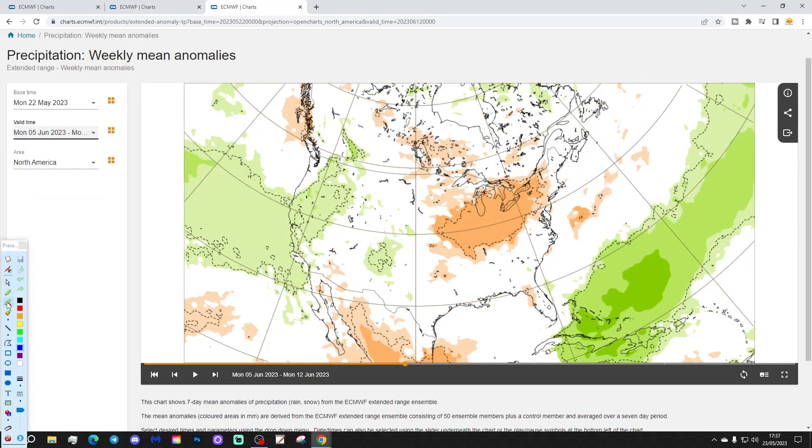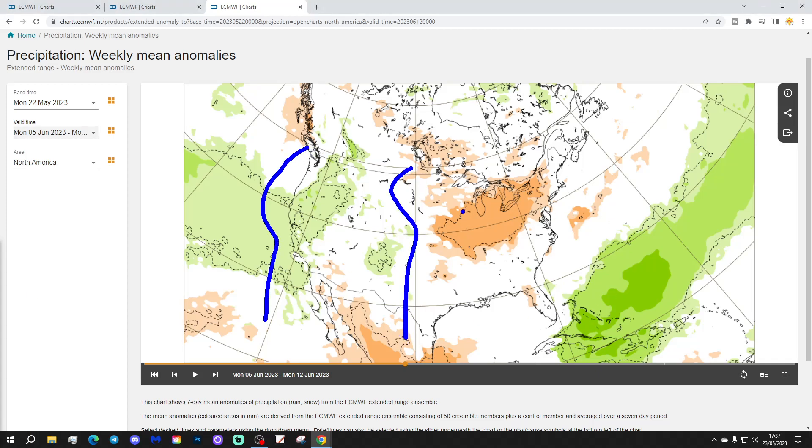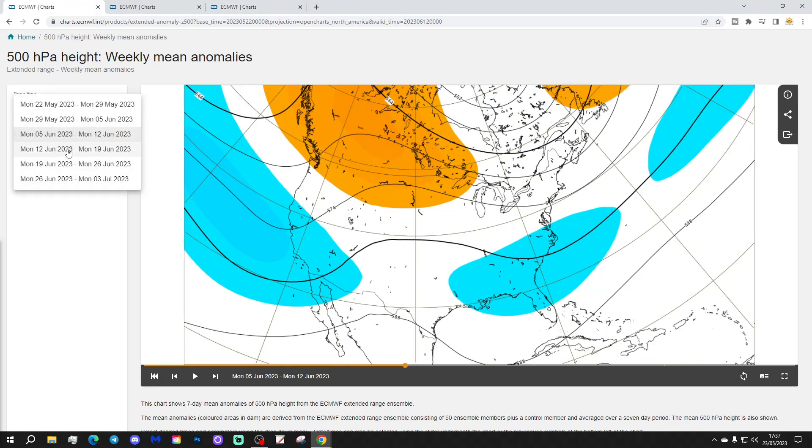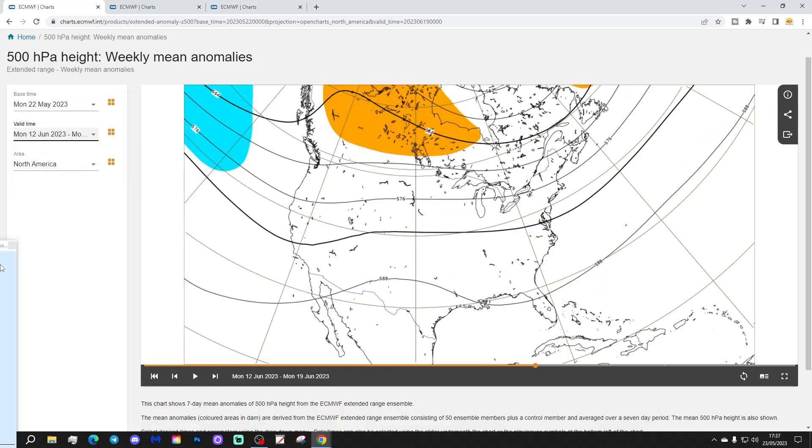An east-west split for precipitation: wetter than average from the Rockies back to the Pacific coast, and dry and average from the Rockies through to the eastern seaboard and Atlantic coast. The east coast there looks drier than normal.